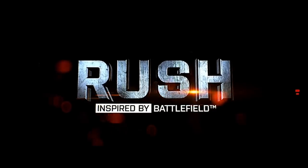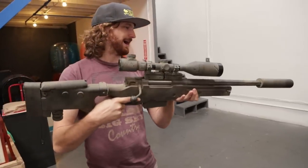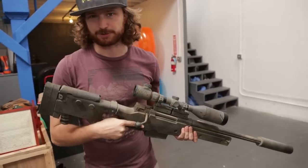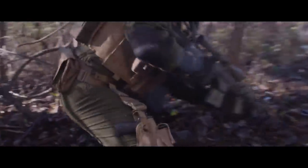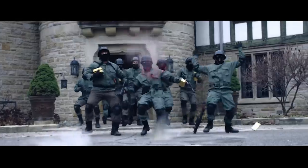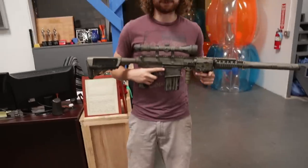In Rush — the Battlefield series we made — there are four characters each representing one of the classes: Recon, Assault, Support, and Engineer. This was a potential option for our Recon character. Evike put it together and did all the custom paintwork, but it never got used in the movie. Instead, we used this guy — what our Recon character actually used, styled after a Marine recon specialist with a suppressor and cool sights. The tricky thing was matching blank-firing guns with airsoft equivalents that looked exactly the same, which is why we didn't use the first option — we didn't have a real version of it.